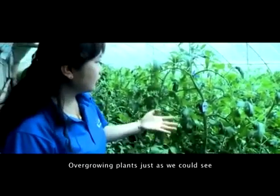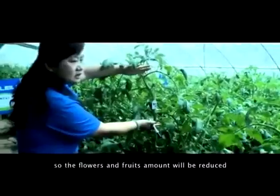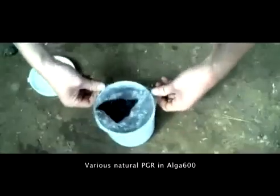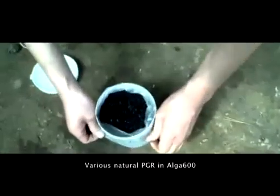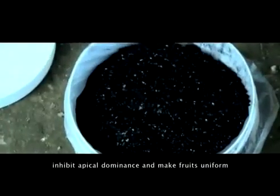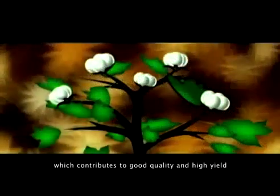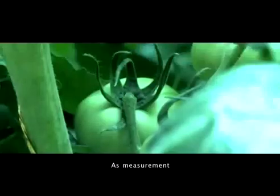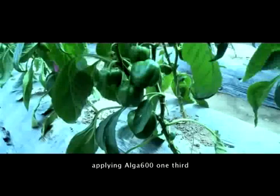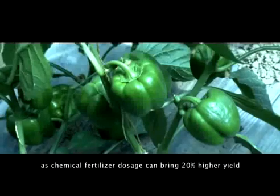Over-growing plants, if internodes are too long, will have reduced flower and fruit amounts. Various natural plant growth regulators in Alga 600 can well regulate crop balance growing, inhibit apical dominance, and make fruits uniform, which contributes to good quality and high yield. In the same-size trial plots, applying Alga 600 at one-third of the chemical fertilizer dosage can bring 20% higher yield.